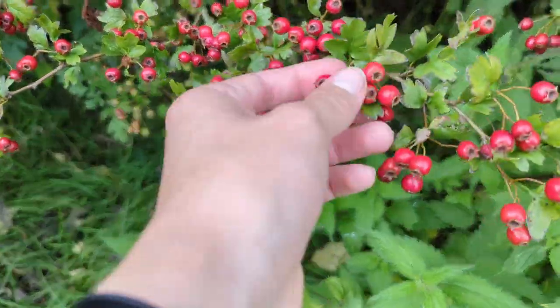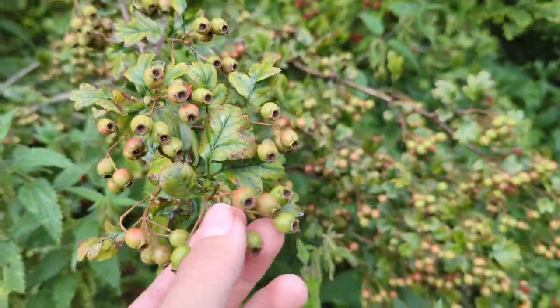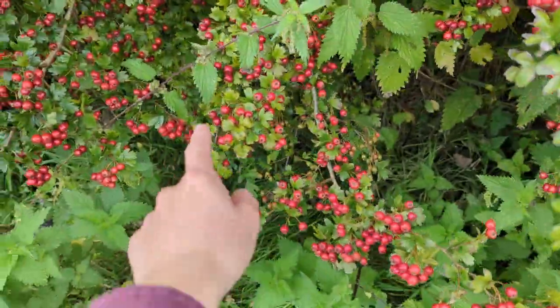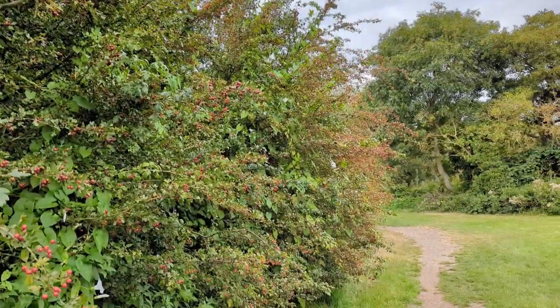I won't be foraging any hawthorn today because I recently foraged a kilogram of rosehips and hawthorn to make hawthorn ketchup and rosehip syrup. Hawthorn ketchup I really recommend — I'll link an amazing recipe from UK Wild Crafts down in the description. Some amazing deep red hawthorn berries up here, but there are also some not-so-red ones — don't go for those, go for the juicy red-looking ones, and there's no shortage of them this time of year.